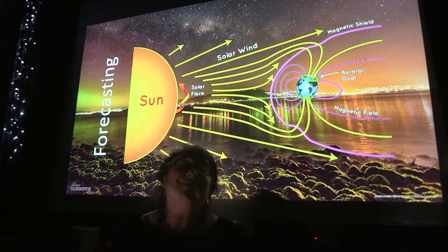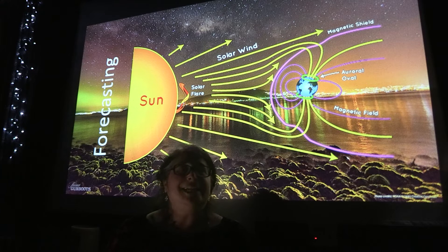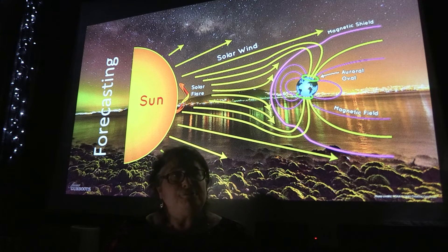Okay, so here's what's so fascinating. What I love most about the Aurora, other than the beautiful colours in the sky that we see, is that we can actually know when it's coming. Aurora give us about three days notice.